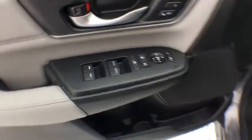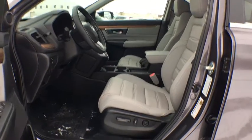Compass, rear window defroster, security system, trip computer, power windows, brake assist, tachometer, leather seats.